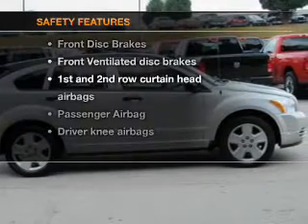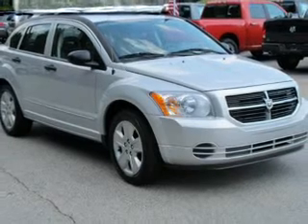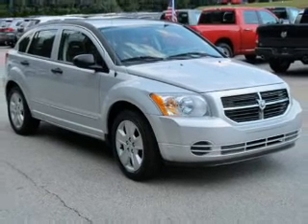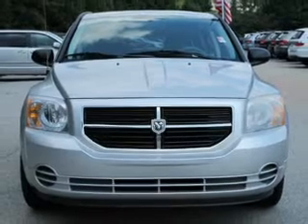And for your peace of mind, the following safety equipment is included: front ventilated disc brakes, curtain head airbags, passenger airbag, independent suspension. Our website offers more information on all of our vehicles.